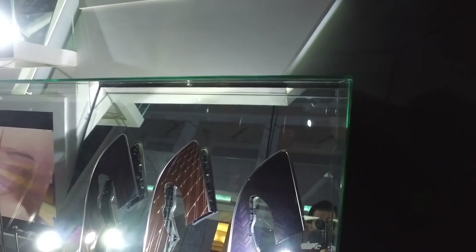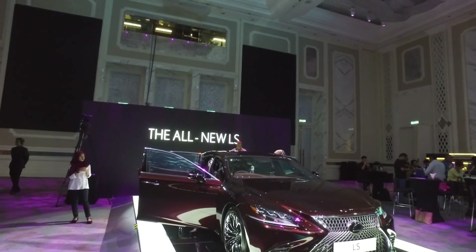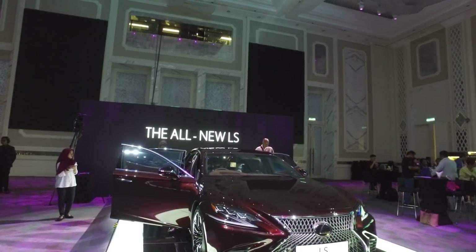Your other options for the door trim will be any of three wood panels. Okay, let's adjourn to see the car. So here we are with the LS.